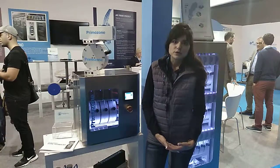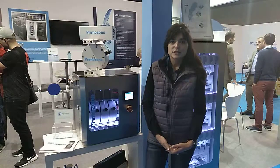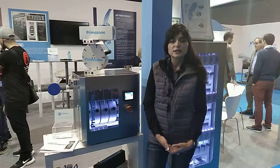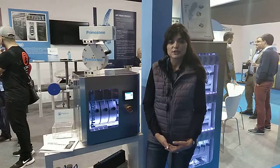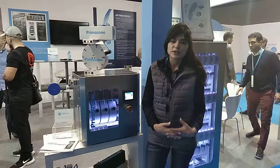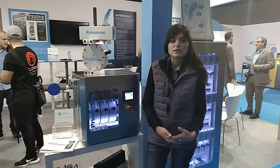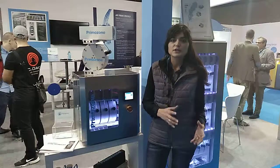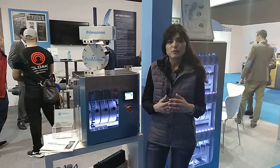The logo and the motto of Primazone Production is redefining ozone technology. The idea behind the slogan and the technology is to take all the challenges that the end user and production people faced during operation and working with ozone technology, change it around, turn it, and make it user-friendly, operationally easy, and efficient.